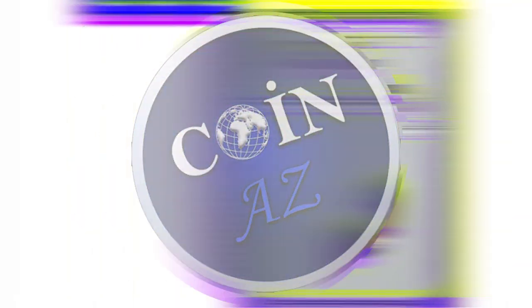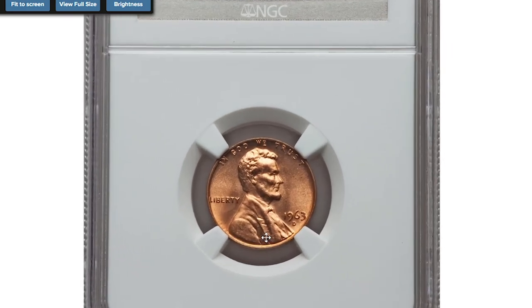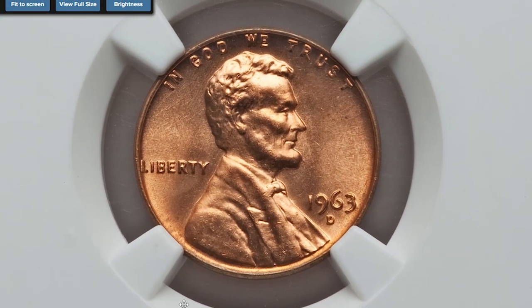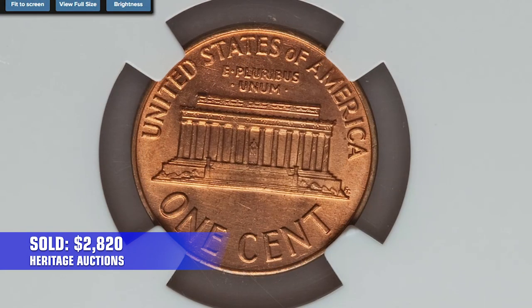Denver variants of 1963 pennies are also highly elusive at MS67. This lot, graded MS67 Red by NGC, is a problem-free gem with excellent eye appeal. It was sold for $2,820 in 2013 at Heritage Auctions.